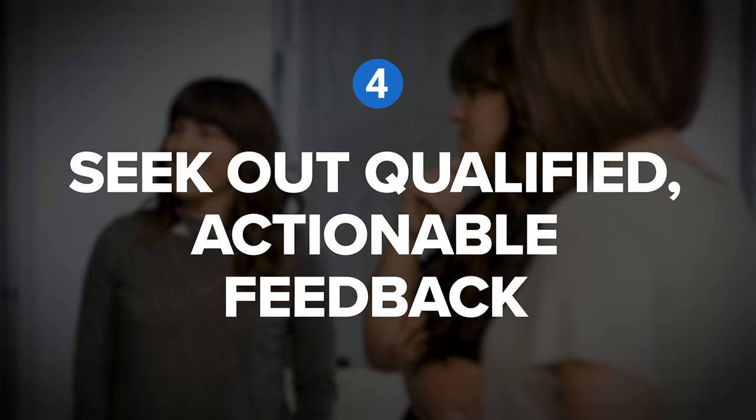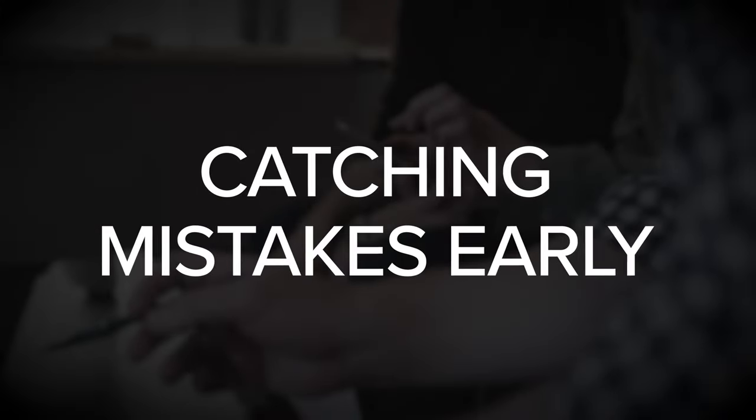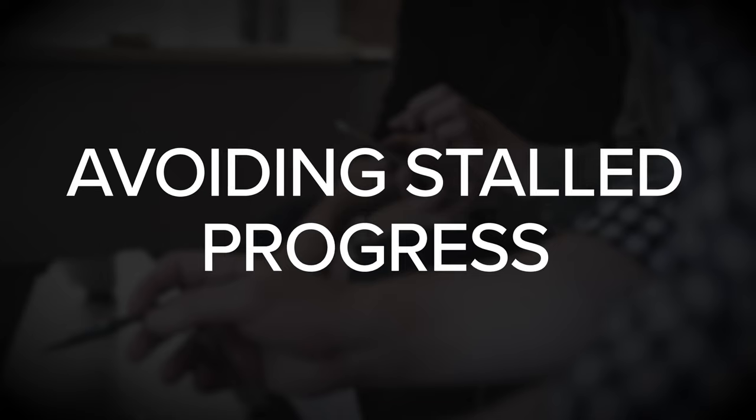Let's continue on to tip number four: seek out qualified, actionable feedback. Regardless of what you're aiming to learn, feedback plays a critical role. It can make all the difference in catching mistakes early, adopting best practices, and avoiding stalled progress.